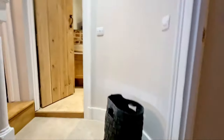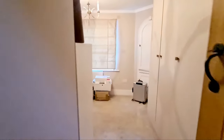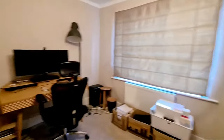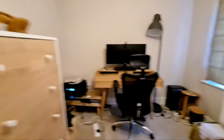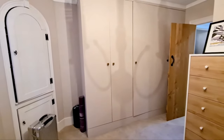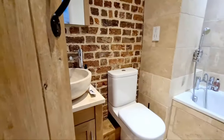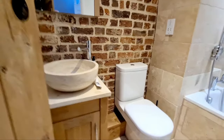Up to the first floor landing, you've got three doors. Door here into the second bedroom, currently being used as an office. You have windows to the front and built-in wardrobes. Into the bathroom — got wash basin and toilet.